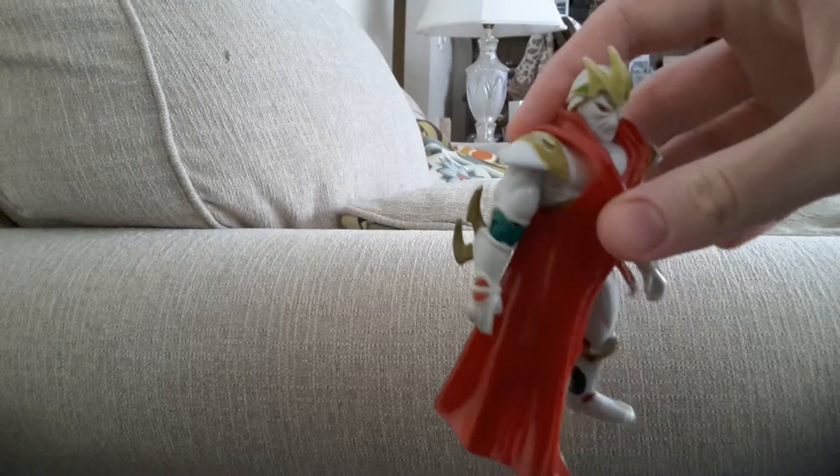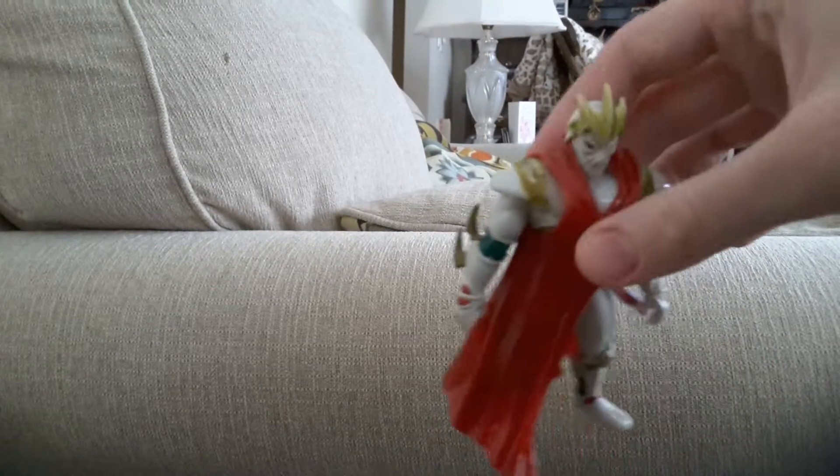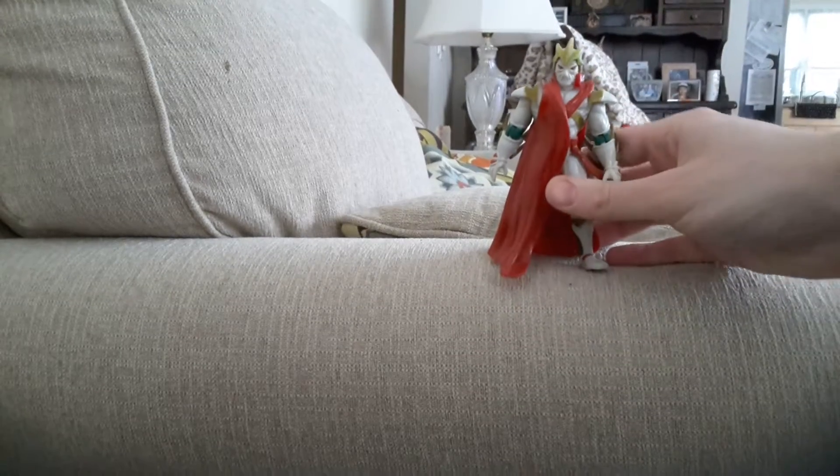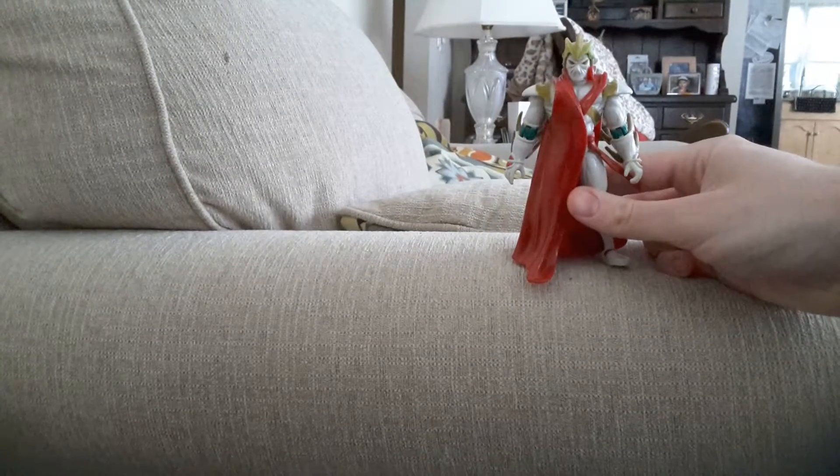I don't know if you can see that — it looks really tiny, that lettering is. I don't know if I got a clear picture of it or not. Yeah, this guy — I don't know who this guy is.